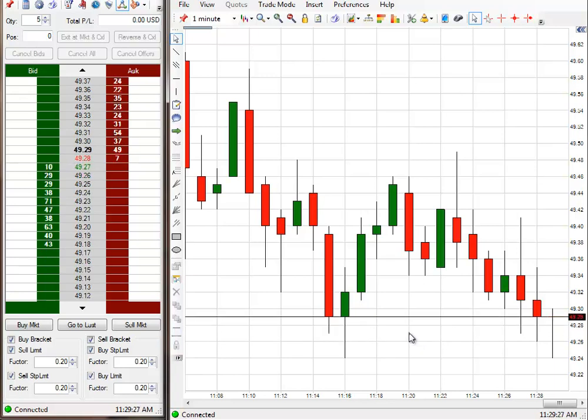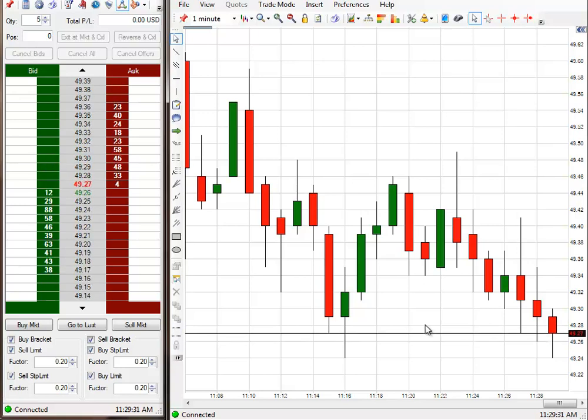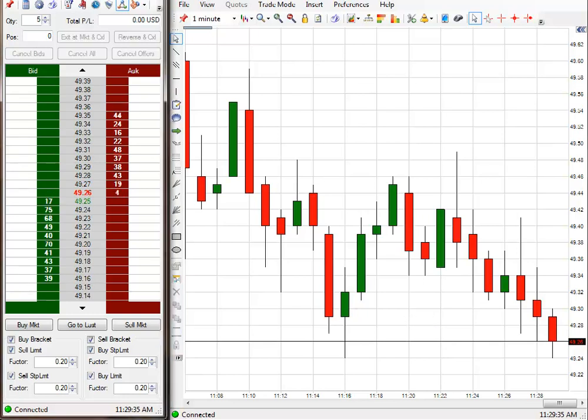20 ticks a day is all you really need. But that's all I've got time for today. So anyway, I'll come back, take one trade for 20 ticks. Be right back.